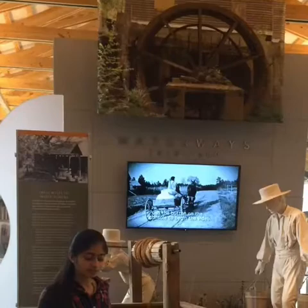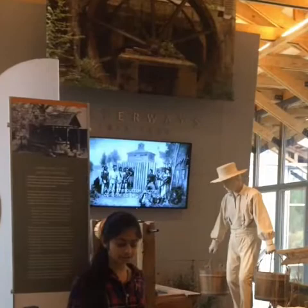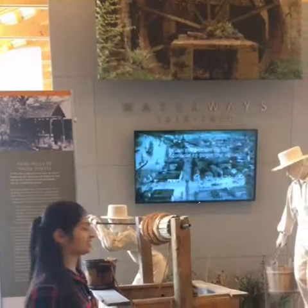In fact, the Ivy Creek Grist Mill was so important that when its owner was called to fight in the Civil War, the Governor of Georgia sent him back to keep the mill running.